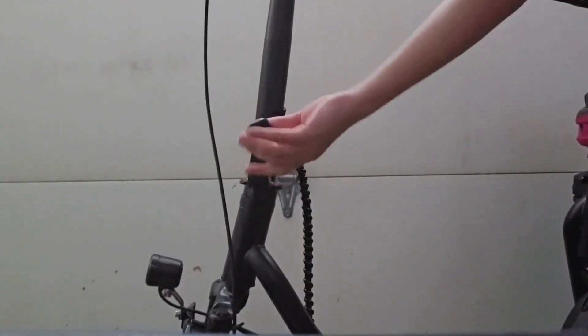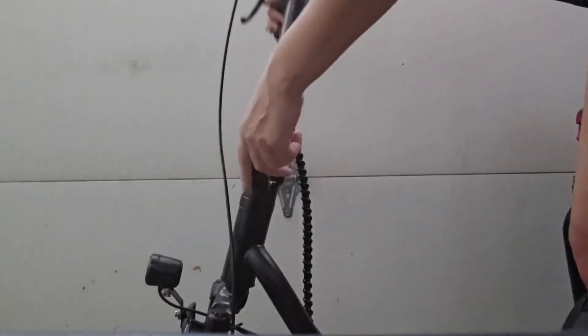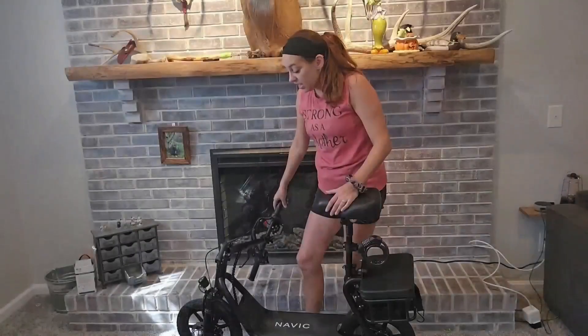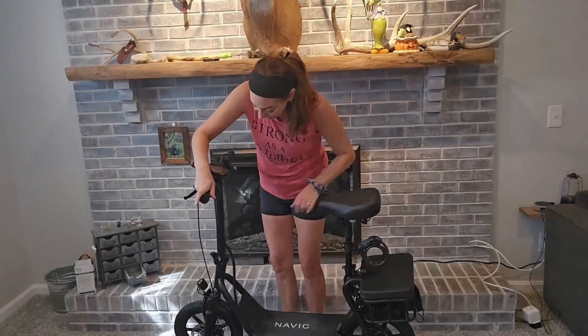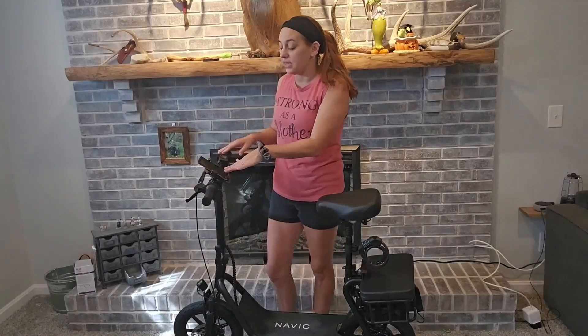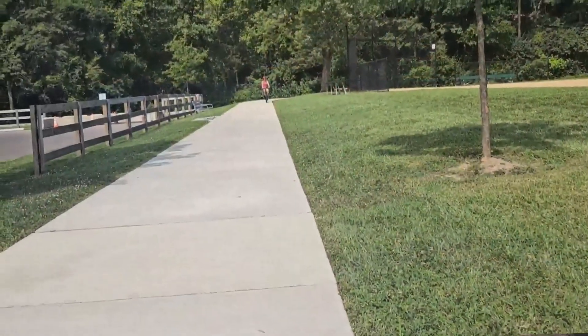Just unlatch it and it folds down, making it nice and easy to move around. Obviously when you're transporting it, lowering the handlebar makes things much easier. You've still got the phone holder right here — it's an amazing little ride.